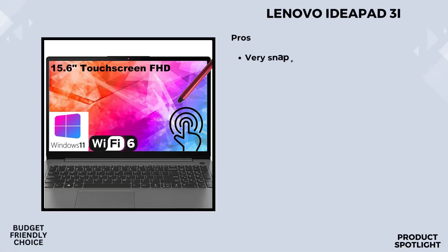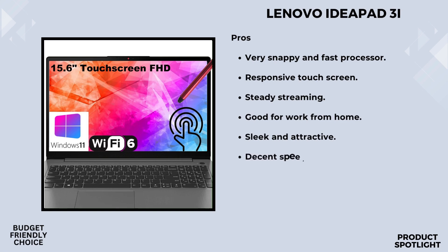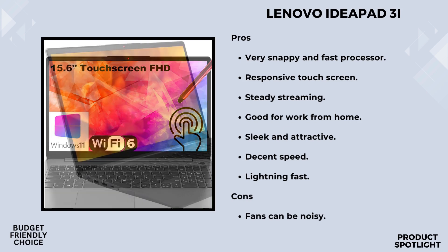Number 5: The Lenovo IdeaPad 3i. This laptop is powered by the 11th Gen Intel Core i3-1115G4 processor, boasting a base frequency of 3GHz and a turbo boost up to 4.10GHz. With 8GB of DDR4 RAM and a spacious 512GB PCIe SSD, it promises smooth performance and quick access to your files.